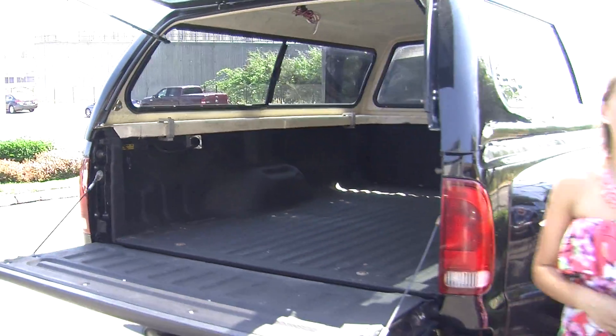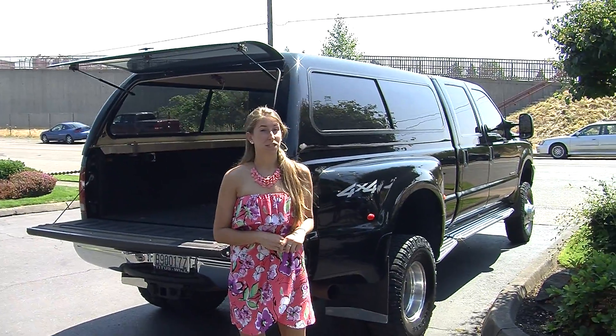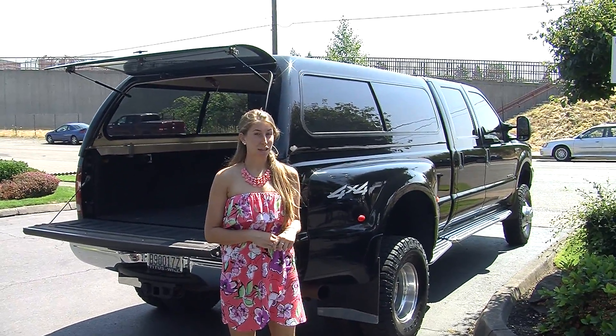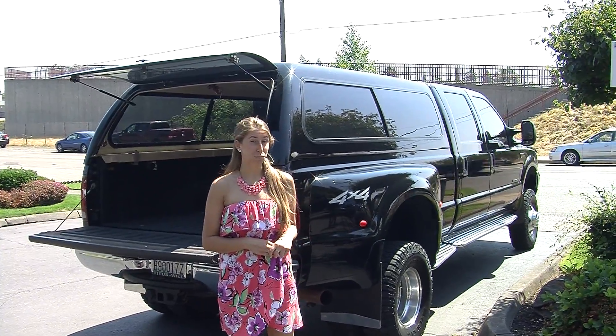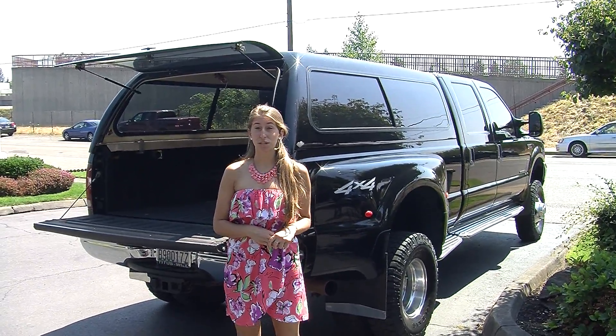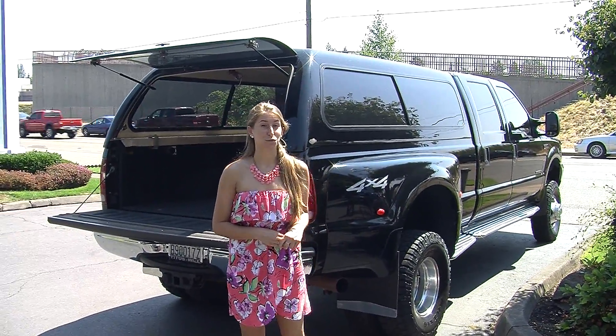All of our inventory at Titus Will goes through a thorough safety inspection. They are beautifully detailed so you can purchase with confidence. Give us a call today to set up a test drive with one of our professional sales representatives at 253-475-4151. Thank you for clicking on our virtual tour. We'll see you next time. Bye.